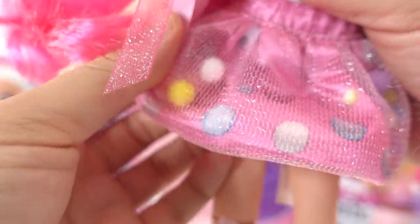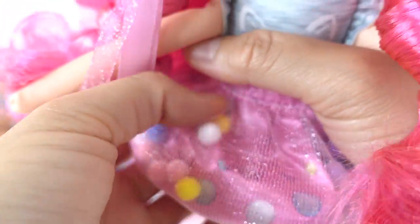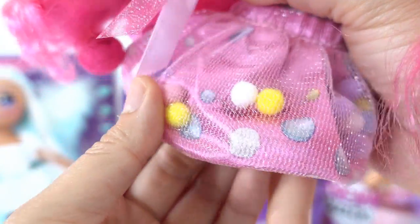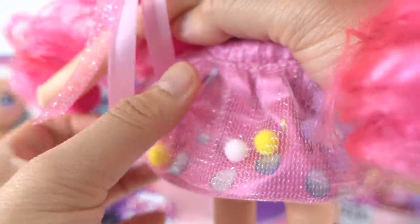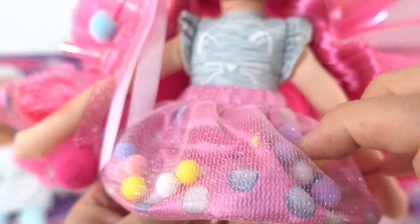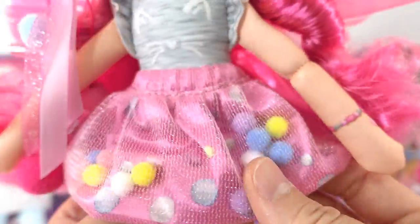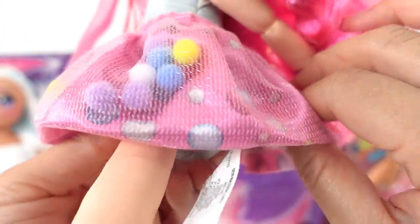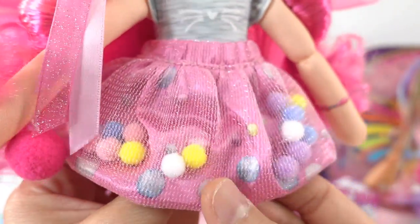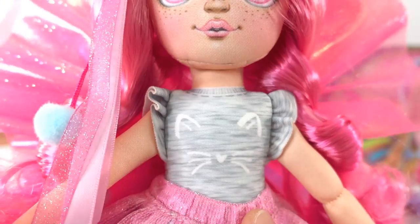Her skirt is so fun — these are actual real pom-poms! Such a cool design idea. In the back there's pink satin, in the front there's a little mesh, and in the middle are a whole bunch of pom-poms. You can move the pom-poms all the way around or collect them all in the front.